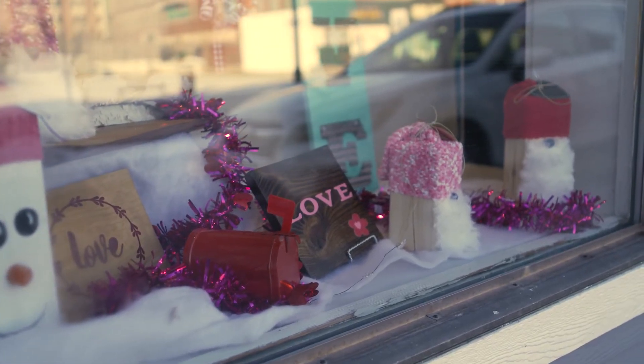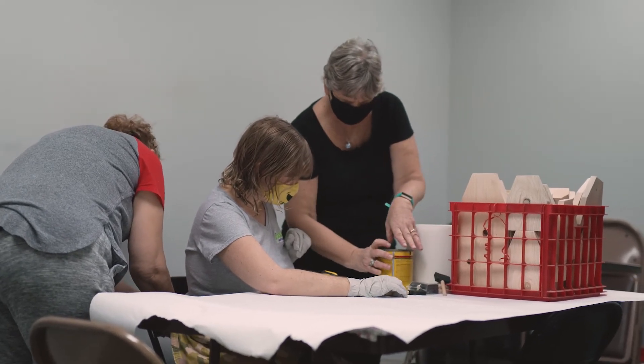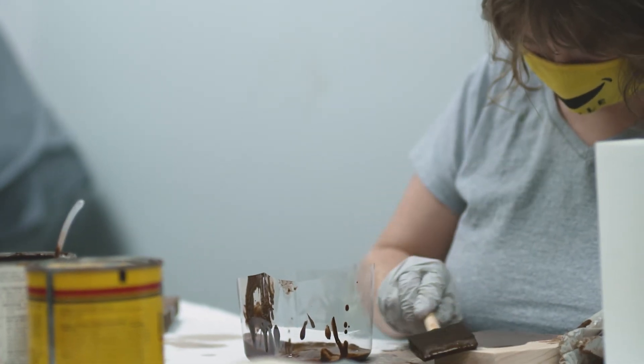Our participants are 16 and older, participants of all skill sets and abilities, and we try to incorporate them in all parts of the projects that we make.